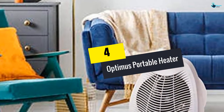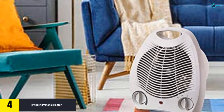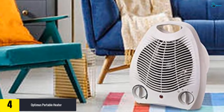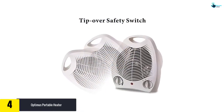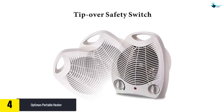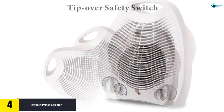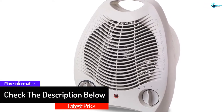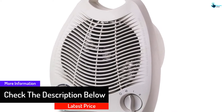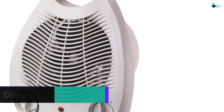At number four, we have the Optimus H1322 Portable Space Heater. It lets you choose between 1500 watts or a more modest 750 watts of power, with an adjustable thermostat for greater energy control and a fan-only option for warmer weather. The unit turns off if tipped over and shuts down if the internal temperature exceeds a set limit. Overall, it's reliable, affordable, and lightweight.